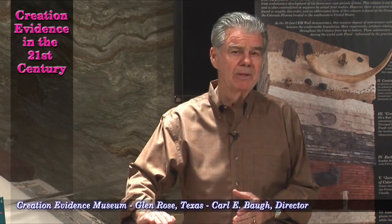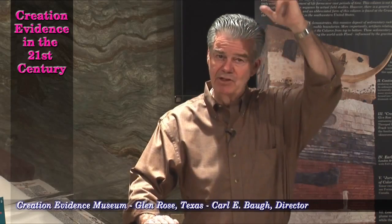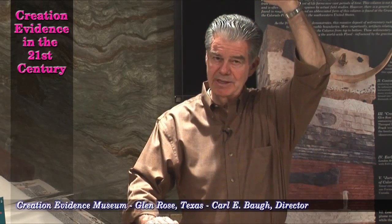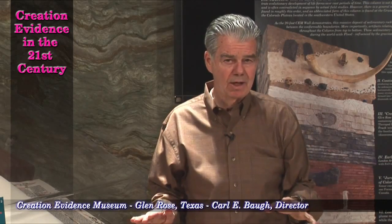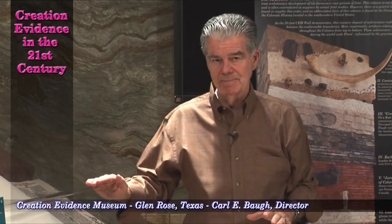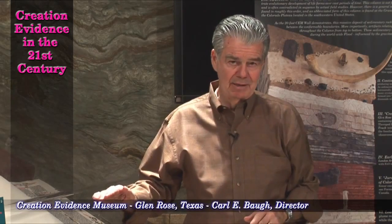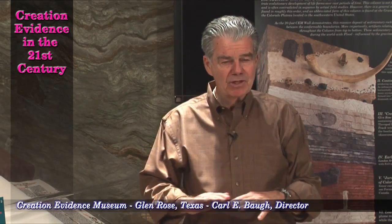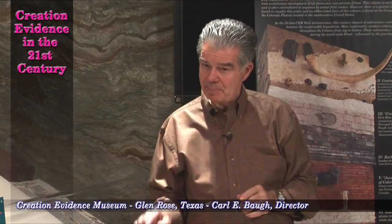For evolution to have any plausibility at all, man has to develop at the top of the geologic column in recent times. Here we have proof in sedimentary rock on a worldwide scale that the entire history of the biota of living systems does not demonstrate evolutionary development, but instead demonstrates episodes in a worldwide flood. And at the bottom of the column, man was present.